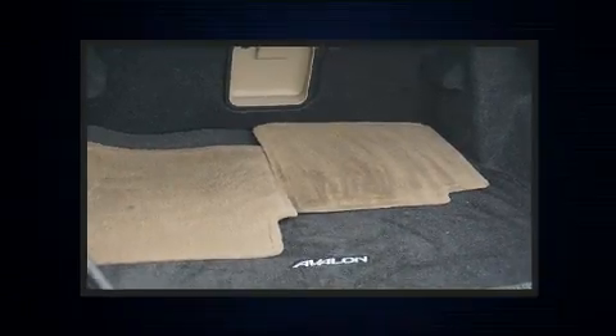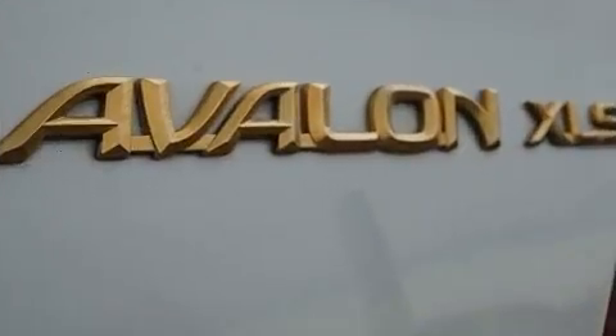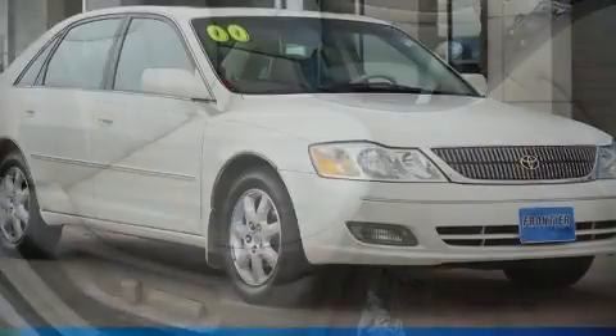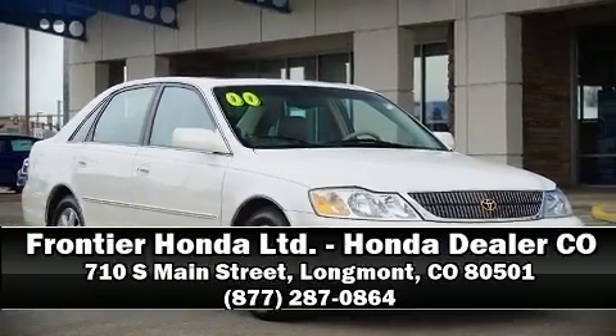It also arrives with a Carfax History Report, providing you peace of mind with detailed information. Our experienced sales staff is eager to share its knowledge and enthusiasm with you. We are here to help you.